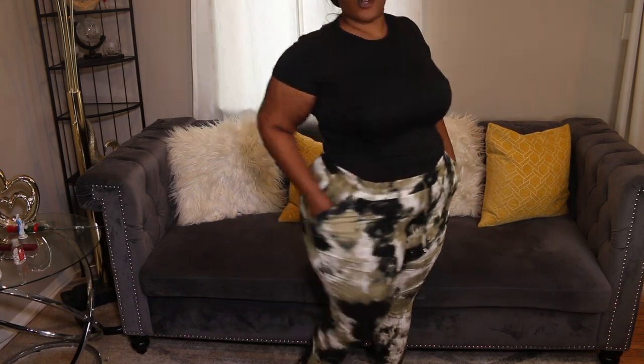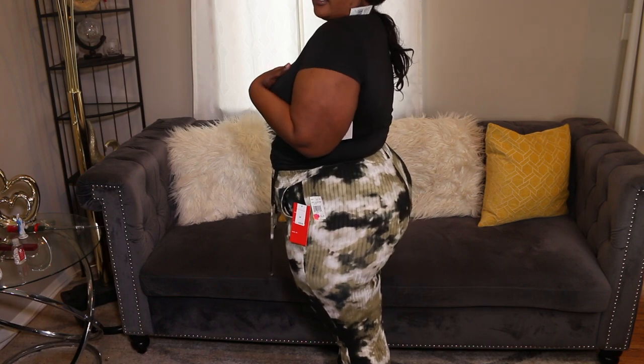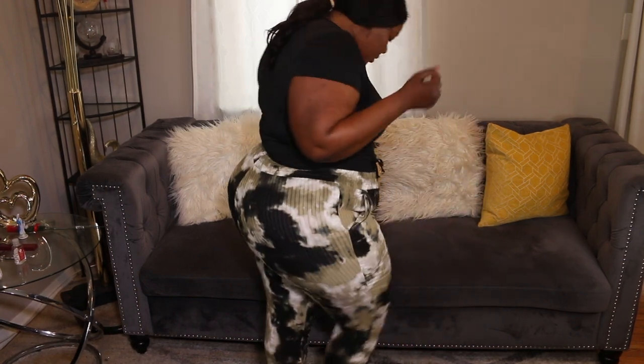Next outfit: we have these pants that go all the way down — they're in a size 2X, real comfortable, and they have pockets right here which we love! I paired them with the same crop top I had earlier, but I won't actually wear it like that. Just showing you guys. Let me know what you guys think!